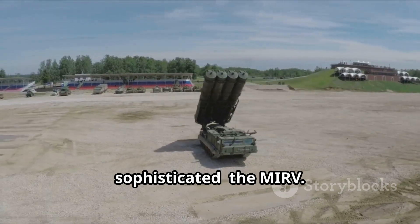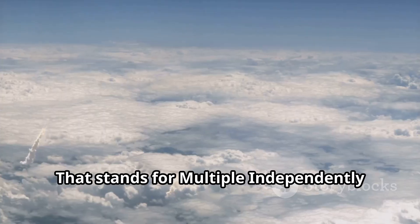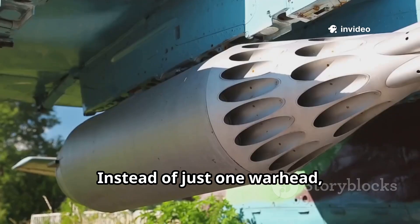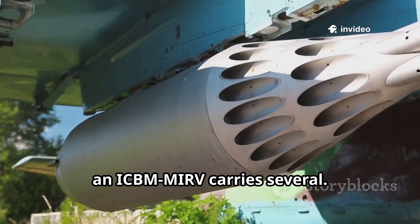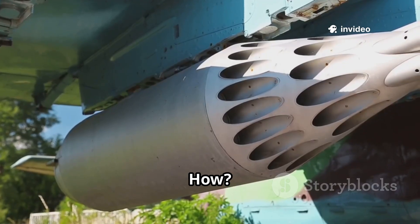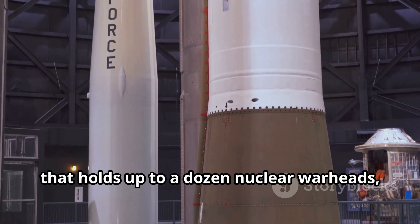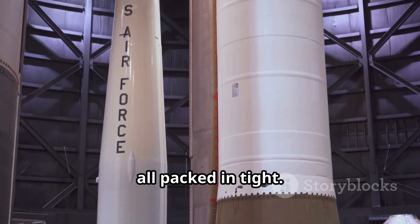Now here's where things get really sophisticated — the MIRV. That stands for Multiple Independently Targetable Re-Entry Vehicles. Instead of just one warhead, an ICBM MIRV carries several. How? It uses something called a bus. Picture a rocket with a front compartment that holds up to a dozen nuclear warheads, all packed in tight.